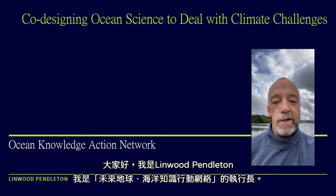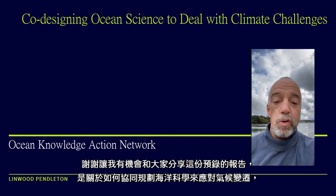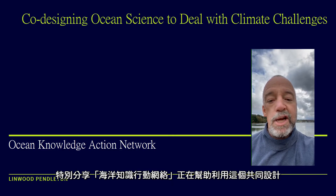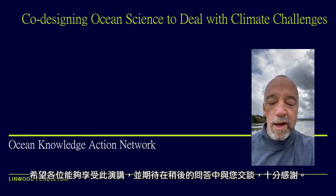Hi everyone, I'm Linwood Pendleton and I'm the Executive Director of the Ocean Knowledge Action Network. I want to thank you for giving me this opportunity to share this recorded presentation with you about how co-design of science can address issues of climate change, and talk to you particularly about how the Ocean Knowledge Action Network is helping to catalyze this co-design and share knowledge across countries so we can tackle climate change together. I hope you enjoy this recorded presentation and I look forward to talking to you later in our question and answer period. Thanks so much.